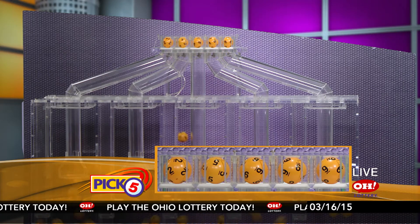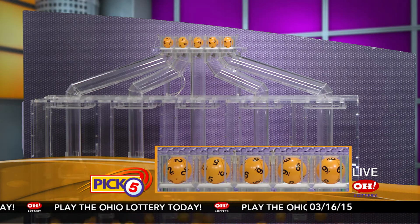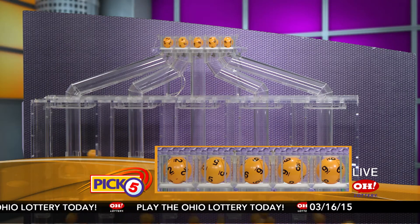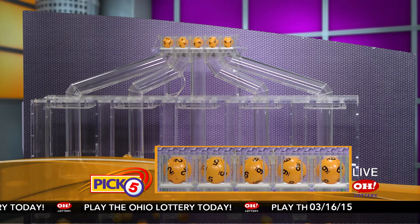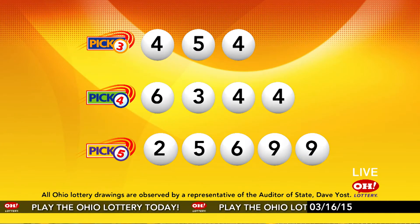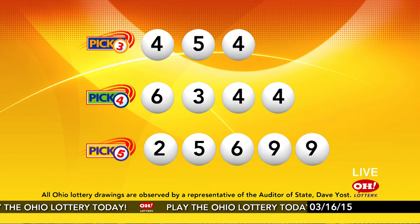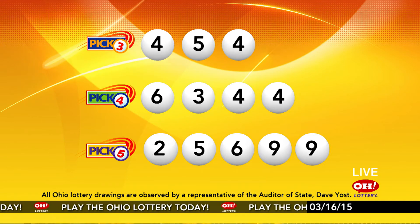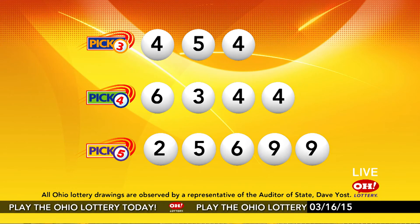Now the winning Pick 5 numbers: first up is a two, next a five, next a six, next a nine, and finally a nine. So today's midday Pick 5 numbers are two, five, six, nine, nine. And remember, play all Ohio Lottery games responsibly.